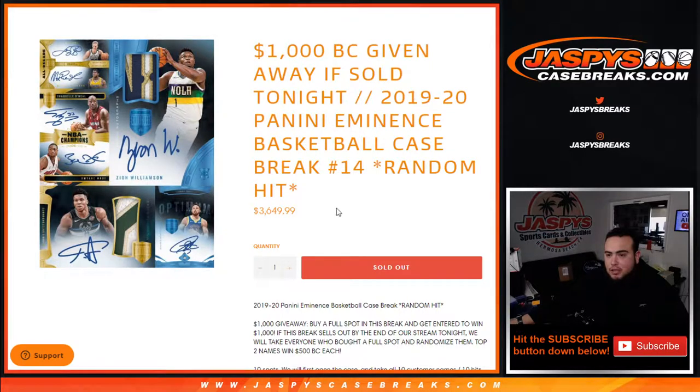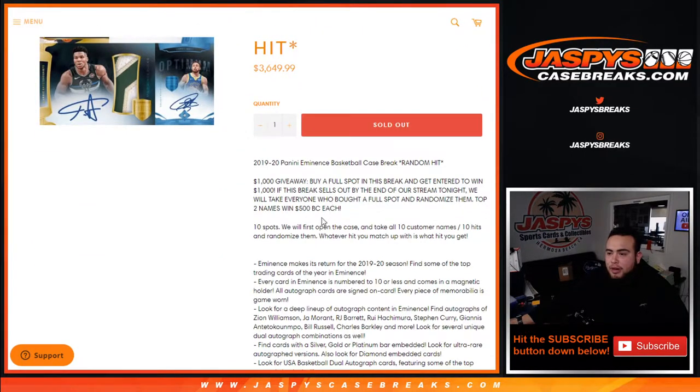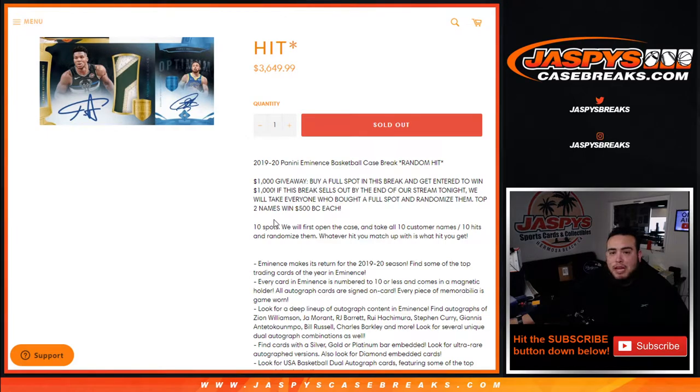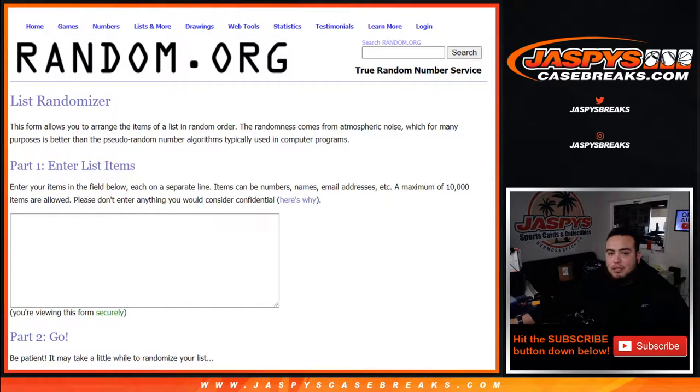The way this works is it's a random hit break. We'll open up the case, showcase the ten hits, then come back here, roll the dice, and randomize the customer names against the list of hits we type in. Whatever you match up with is what you get. The thousand dollar giveaway applies to anyone who bought a full spot — if the break sold out by end of stream, top two names win five hundred dollars each in break credit.